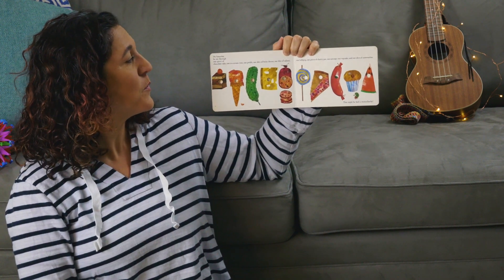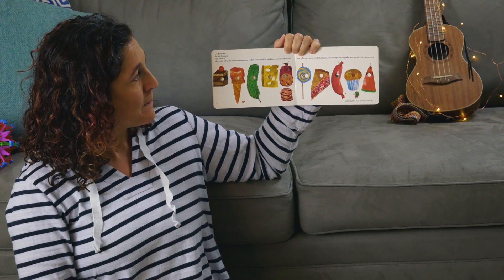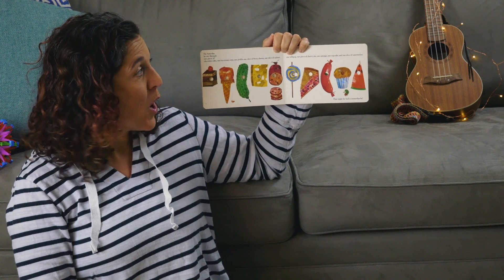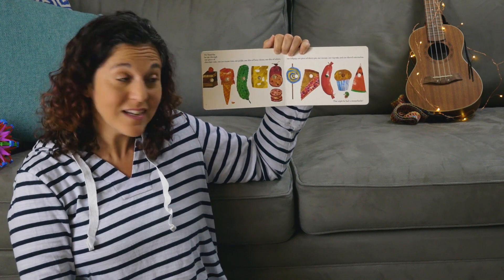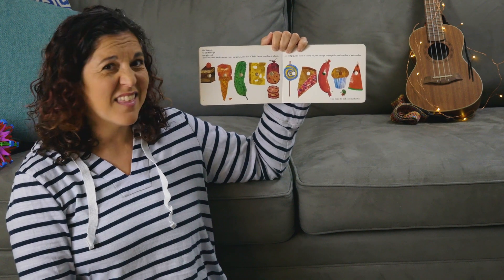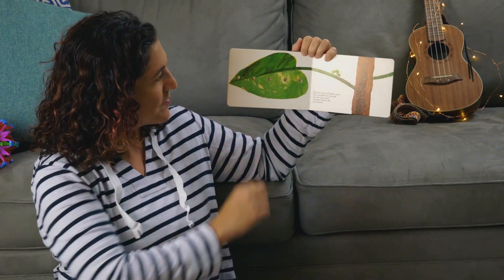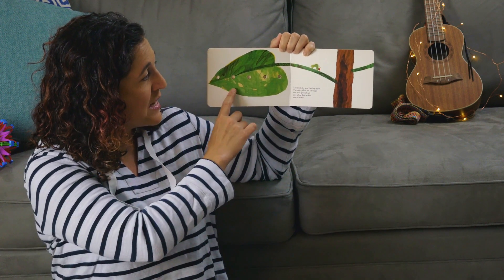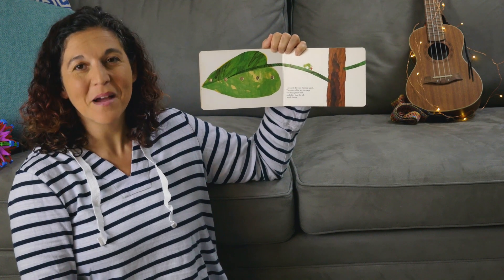On Saturday, he ate through one piece of chocolate cake, one ice cream cone, one pickle, one slice of Swiss cheese, one slice of salami, one lollipop, one piece of cherry pie, one sausage, one cupcake, and one slice of watermelon. That night he had a stomach ache. The next day was Sunday again, and the caterpillar ate through one nice green leaf. And after that, he felt much better.